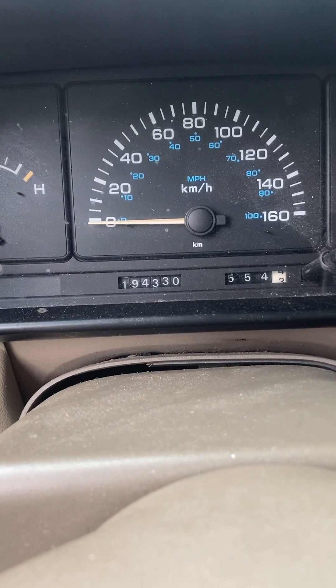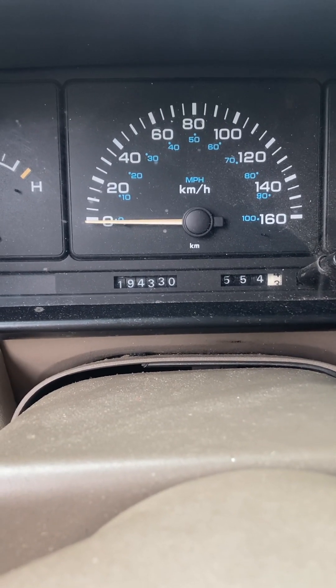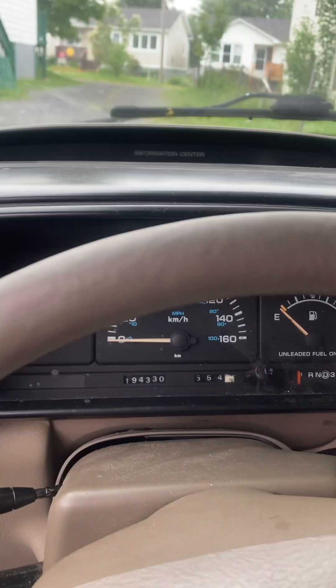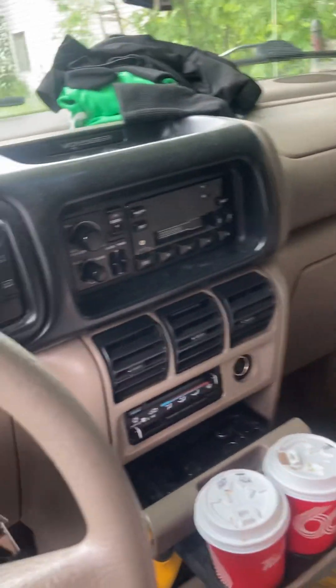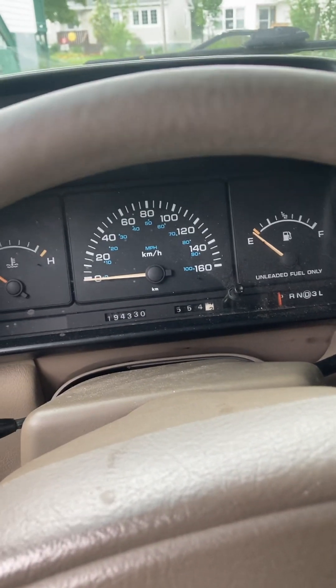I drove it for a year and a half and never had any issues. I bought it at 178,000 and it's now at 194,000 — and I'm actually planning a 500 kilometer trip on Thursday, so this has been a dependable van. I'm not going to show the back seat, but it does have integrated car seats, which is very convenient. I'll do a little cold start.